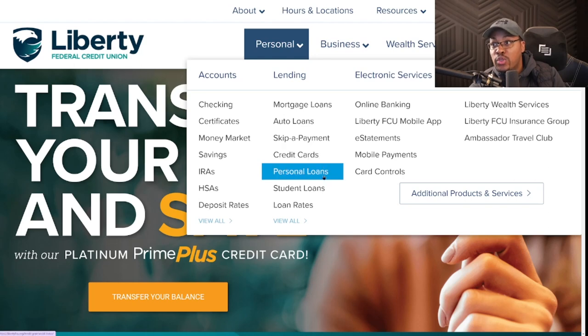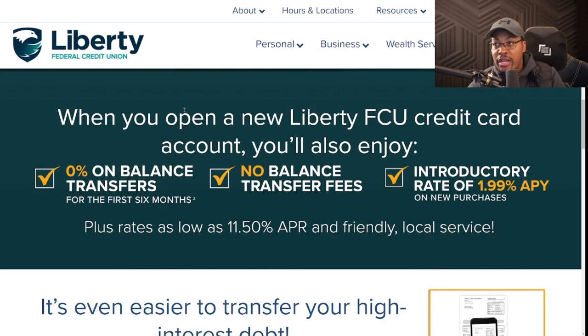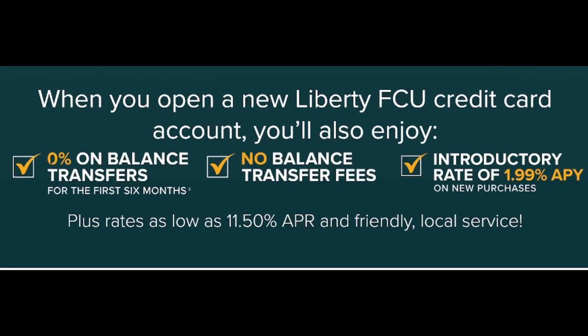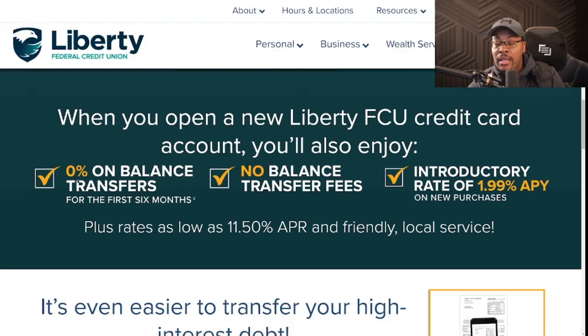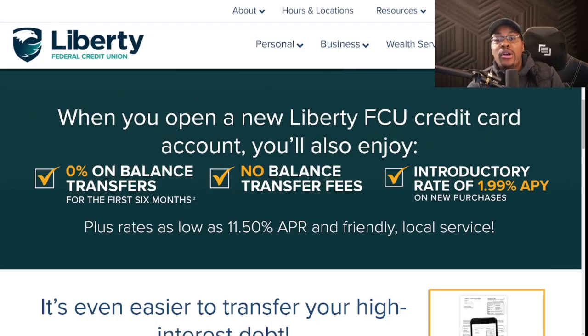In terms of credit products, they offer a wide range including personal credit cards, personal loans, business loans, and business credit cards. What really distinguishes Liberty Federal Credit Union are their credit cards. Right now they have special promotions: zero percent on balance transfers for the first six months, no balance transfer fee, and an introductory rate of 1.99% APR on new purchases, with rates going as low as 11.5% APR. Usually there's a 3–4% balance transfer fee elsewhere, but Liberty Federal has none — so you can transfer balances without incurring any fees and transition to a lower APR.